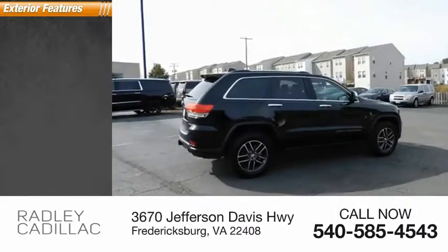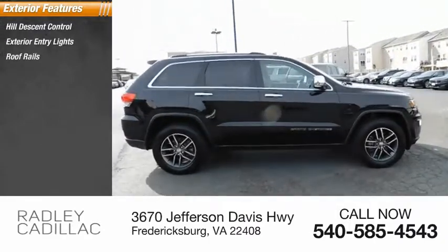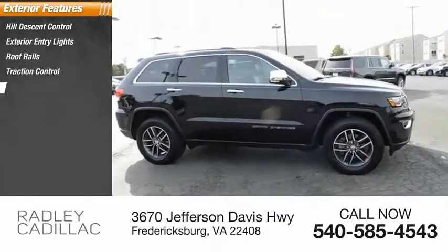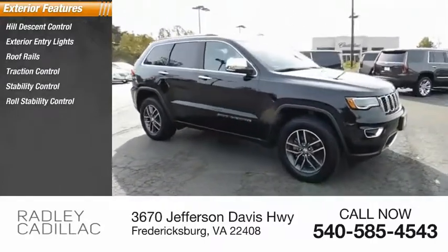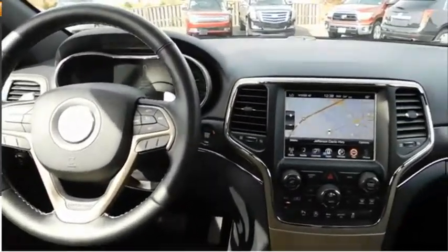Here are some of this vehicle's great options: Hill Descent Control, Exterior Entry Lights, Roof Rails, Traction Control, Stability Control, Roll Stability Control, Daytime Running Lights, Remote Engine Start, Fog Lights, and Braking Assist.